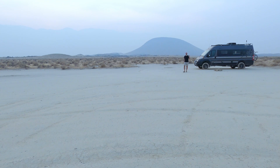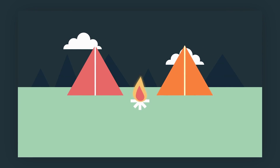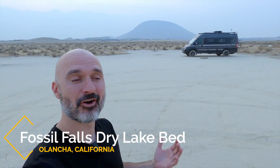Now my favorite spot on the list — the last thing I'm going to talk about is Bureau of Land Management, or BLM land, and National Forest Land. I'm currently on BLM land here in California, and look at this place — I have it all to myself. It is forest fire season so it's a bit smoky in the hills, but it's still pretty grand. This is called Fossil Lake or Fossil Creek — something like that — just south of Mammoth. Pretty cool.